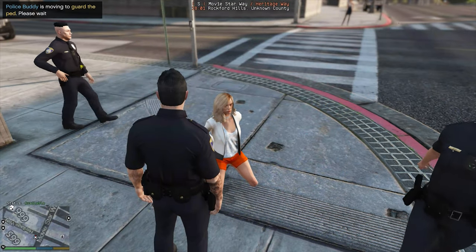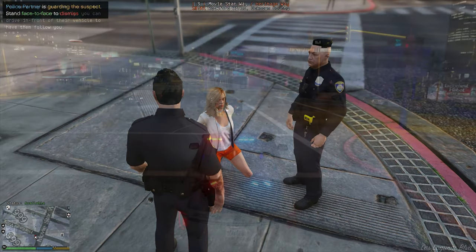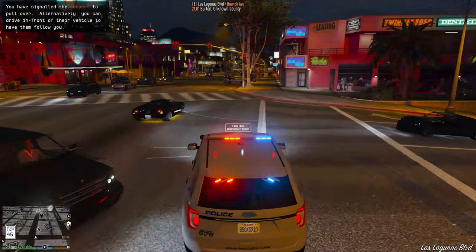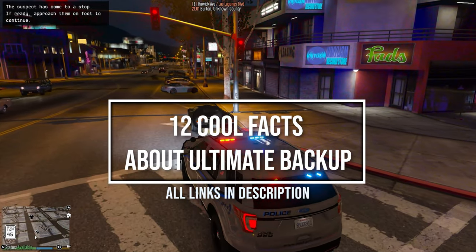I've been using Ultimate Backup for several years on my YouTube channel. I must say it is definitely still within my top five favorite plugins of all time. We're going to dive into 12 cool facts about Ultimate Backup that you may not even know existed. So check this out.